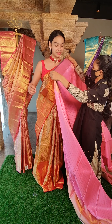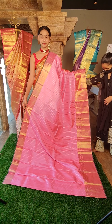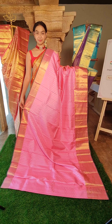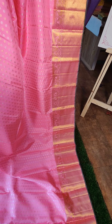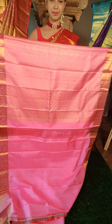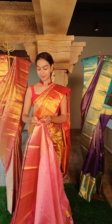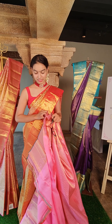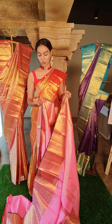Beautiful collection of Kanchipattu sarees — they are all pure Kanchipattu sarees. This is also a very beautiful attractive pink color. You have all over beautiful silver and gold zari with beautiful flower motifs. This is the blouse — also beautifully designed with pure gold zari — plain blouse with the border. The price for this is 22,500 rupees.